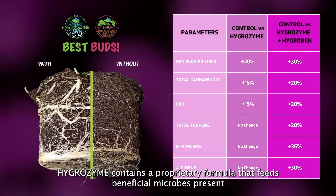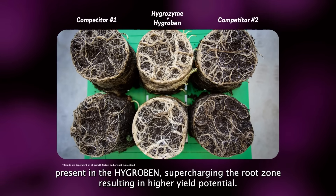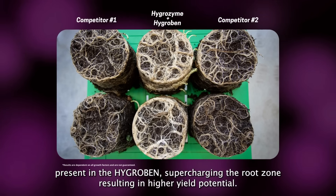Hygrozyme contains a proprietary formula that feeds beneficial microbes present in the Hygroben, supercharging the root zone and resulting in higher yield potential.